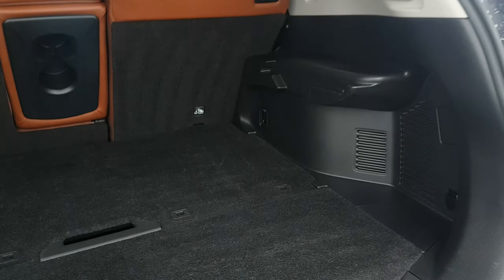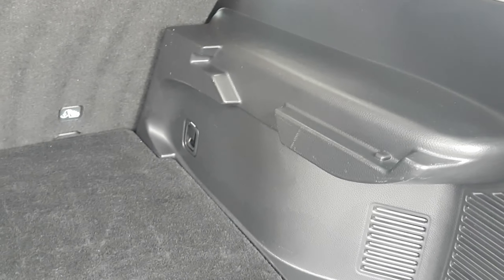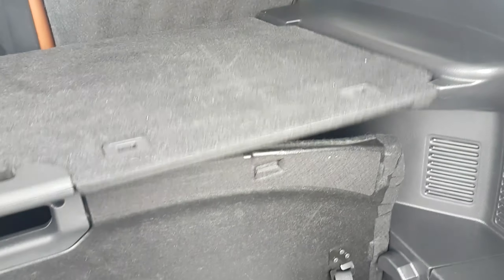We have our divide and hide cargo system back here — a great option in all Rogues. You can stand this panel up to divide your groceries or prevent items from rolling around. This back panel can be mounted to create a multi-level storage system, and if you want to hide what's in your trunk, you just lift this one panel and you've created a cubby area. You also have a 12-volt outlet down below, and your spare is under the floor piece.